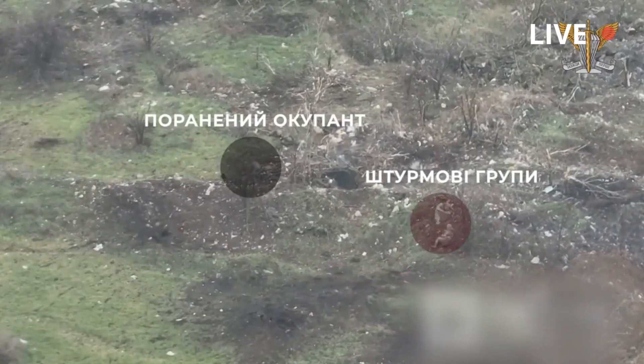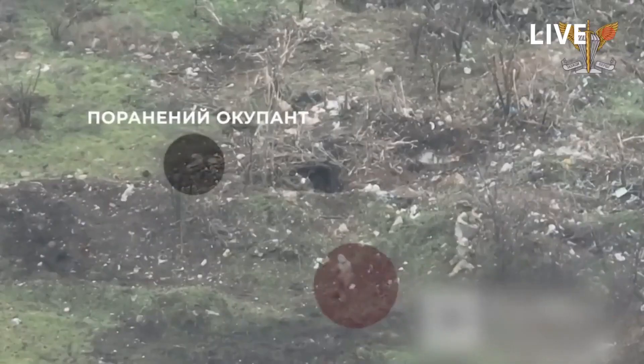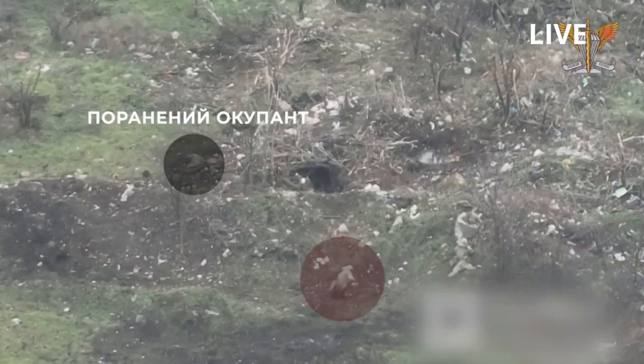The Ukrainian forces then destroy the Russian troops' positions and capture the ones who surrender. This video was published by the Ukrainian forces on their official Telegram channel.